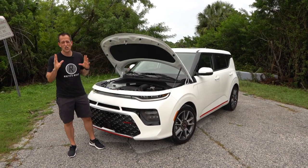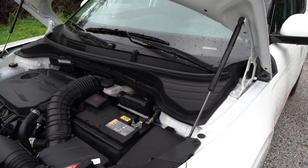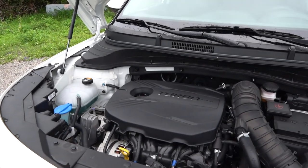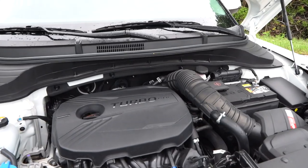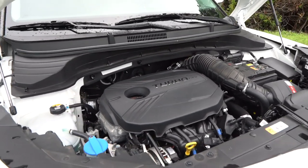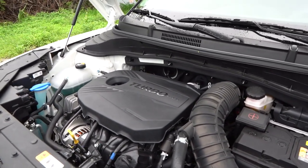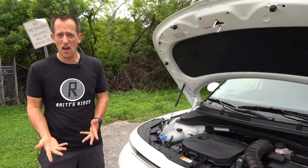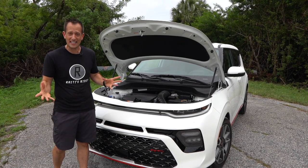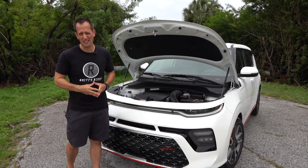We got the hood popped on the 2020 Soul GT Line. What you're looking at is that 1.6-liter turbocharged inline-four. When we're talking about power, you're looking at 201 horsepower and 195 pound-feet of torque, all mated through a seven-speed DCT — not a CVT, a seven-speed DCT. Zero to 60 in 6.5 seconds, quarter mile in 15 seconds flat at almost 94 miles an hour. It weighs about 3,123 pounds, and you're going to get 27 miles per gallon in the city and 32 on the highway. Let's fire up this GT Line Kia Soul and see what it sounds like.